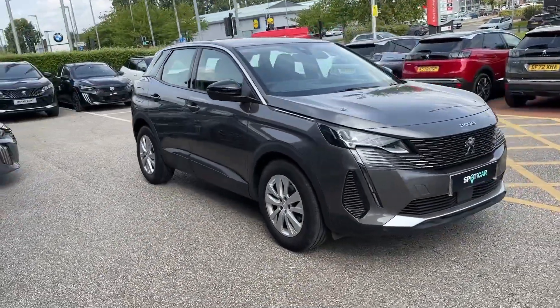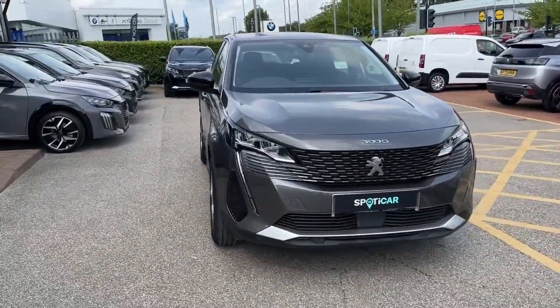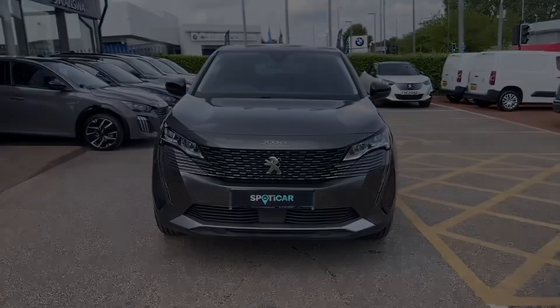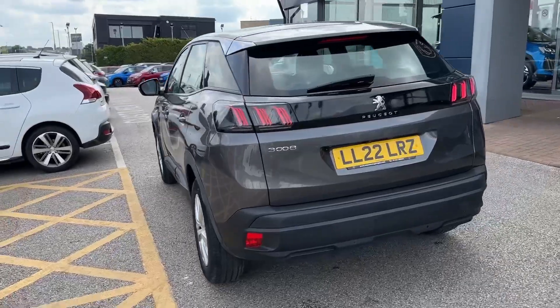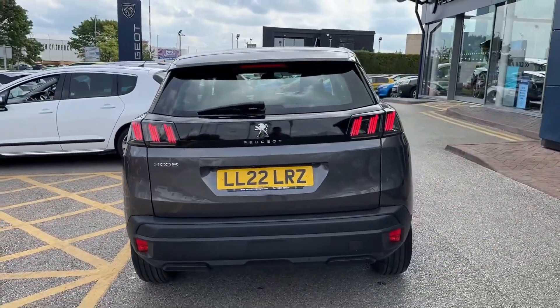Hello and welcome. Greg here from Peugeot Chester dealership, sharing with you today this rather lovely looking Peugeot 3008 midsize SUV. Available here in this deep grey metallic colour and available here in the active premium trim with a 1.2 PureTech petrol engine.